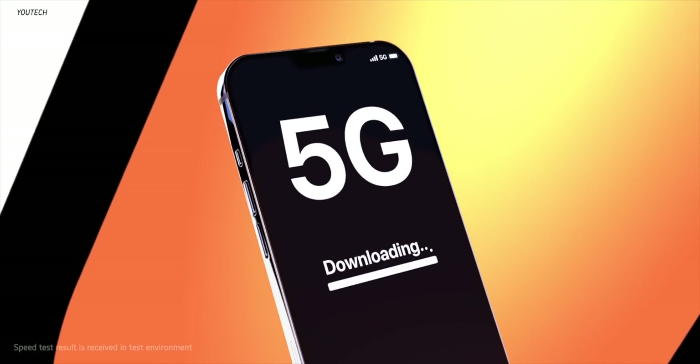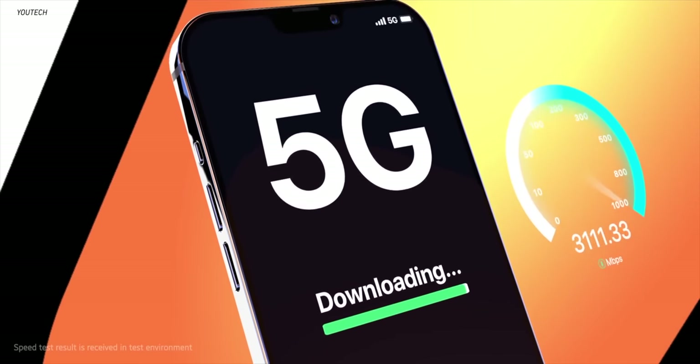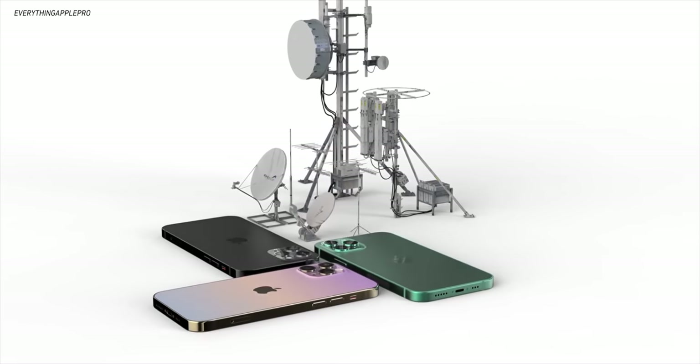Another reason some are worried about battery capacity is that 5G is supposed to be a prominent new feature in both the iPhone 12 and iPhone 12 Pro. These new phones will support both major flavors of 5G — millimeter wave and sub-6 support — but there has been some debate on whether or not that's going to have a substantial impact on the battery.